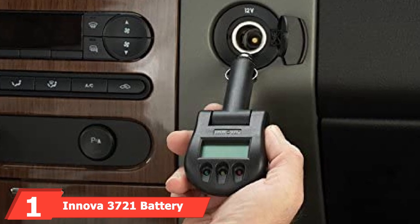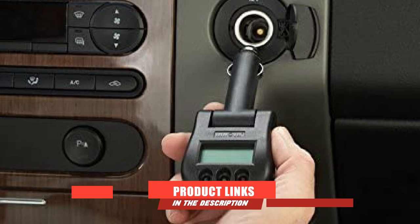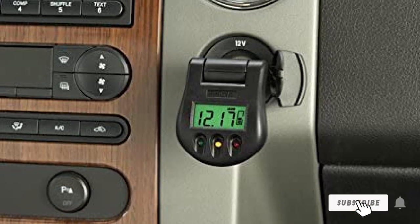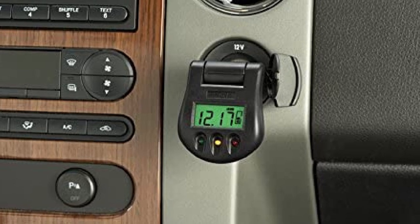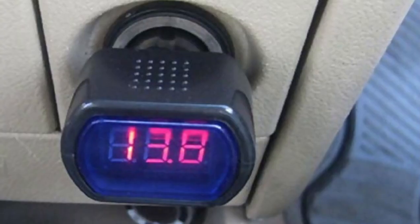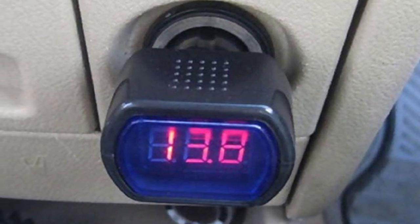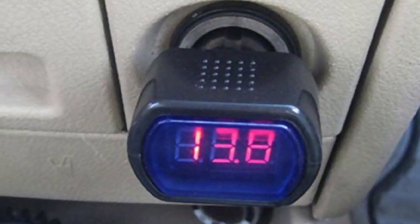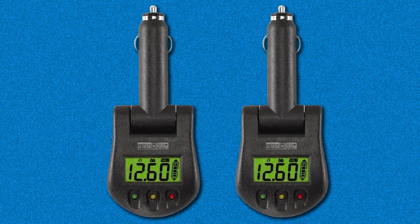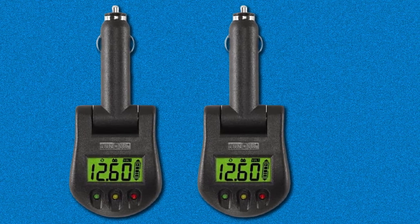At the first position of our list, we have the Innova 3721 Battery and Charging System Monitor. One of the most popular and highest rated products on Amazon in this category, it's an extremely easy to use device because it plugs straight into your cigarette lighter to monitor battery and charging system voltage. It's designed for 12-volt negative ground systems and features an LCD display with a bar graph to indicate charge level. This is one of the more affordable car battery testers on the list.